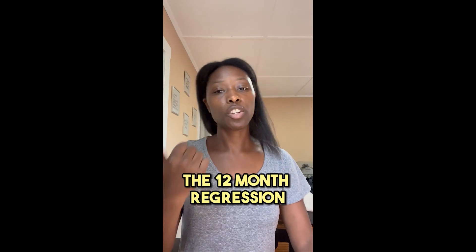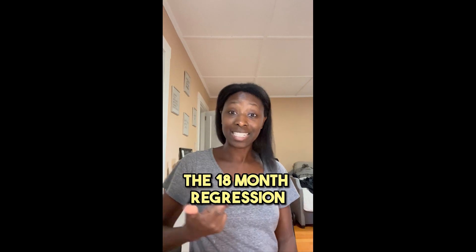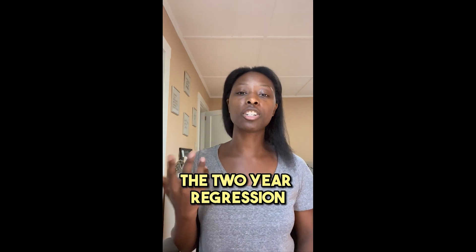The reason I lump the other regressions into their own bucket is because sleep is not going to be impacted the way it is for the four month regression — we're not adding other sleep cycles. There's nothing in your brain chemistry that's changing for those other regressions. It's more development related. Your child is probably learning to do something new when all of these regressions hit. Commonly we'll hear about the 12 month regression, the 18 month regression, the two year regression, things like that.